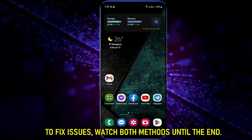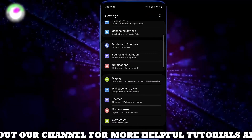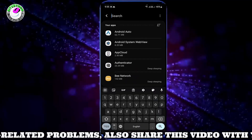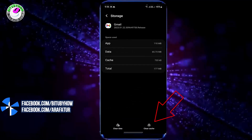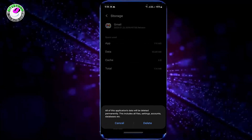Method 1. Go to Settings, scroll down and find Apps, and open it. Search for Gmail and open it. Tap on Force Stop, tap OK, then tap Storage. Tap Clear Cache, tap Clear Data, and tap OK or Delete. Don't worry, this will not delete your emails.